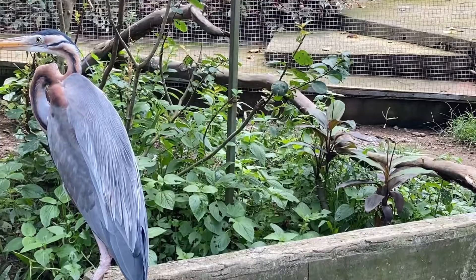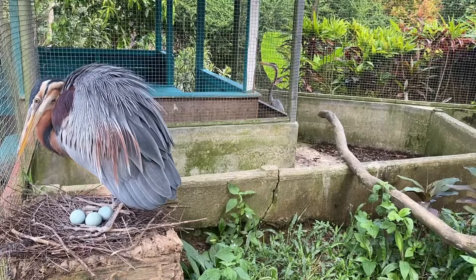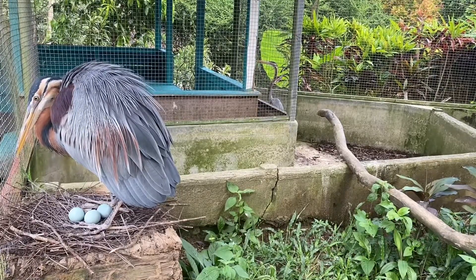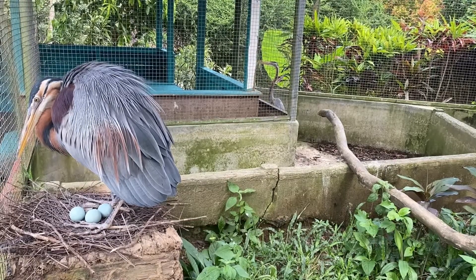It is similar in appearance to the more common grey heron, but is slightly smaller, more slender, and has darker plumage. It is also a more evasive bird, favoring densely vegetated habitats near water, particularly reed beds.